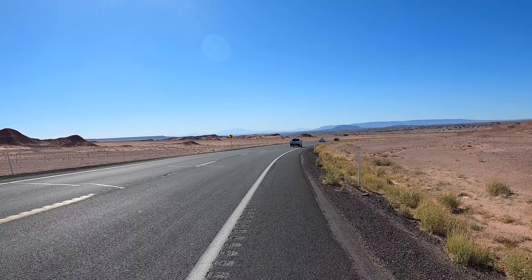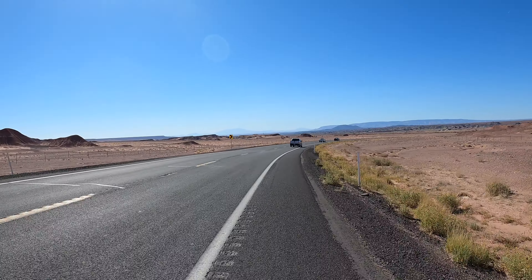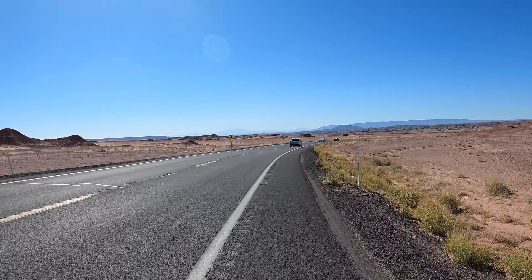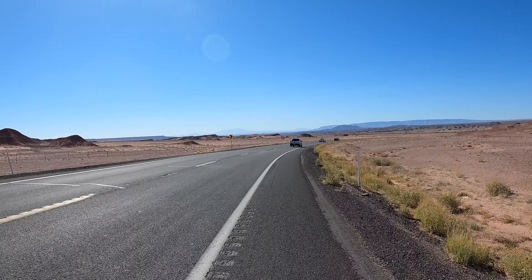The first mostly flat 24 miles of this day on US Route 160 and 89 lead me over the Little Colorado River to the town of Cameron, where I'll be taking a northwest bound right turn on Arizona Highway 64 to reach the Grand Canyon South Rim's eastern entrance.